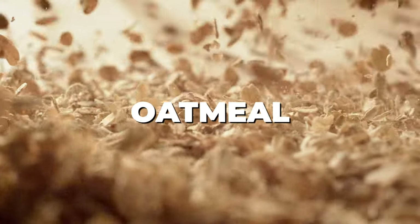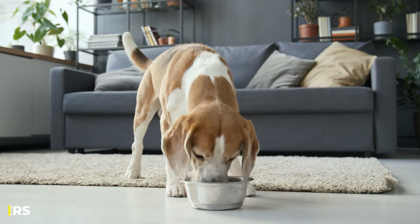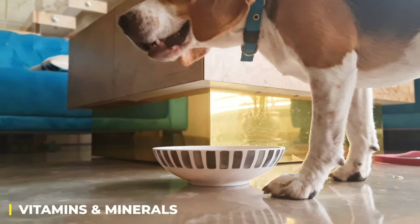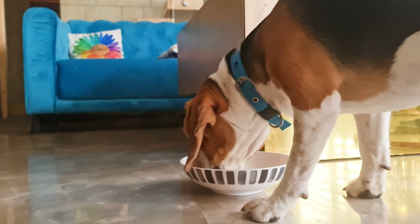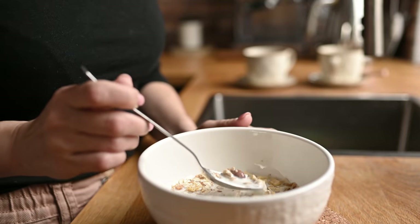Oatmeal. This one might sound a bit weird, but oatmeal is actually really good for your beagle. It's got fiber, which is great for digestion, and it's also got some vitamins and minerals that help keep your pup's skin and coat looking fabulous. Just make sure you cook it plain — no sugar or salt — and let it cool down before serving.